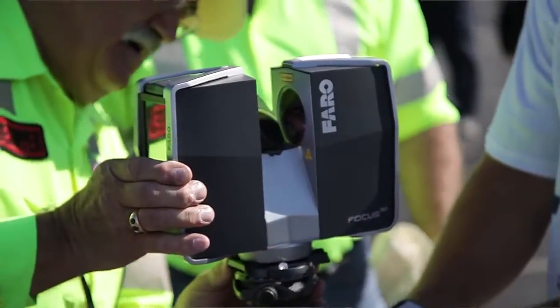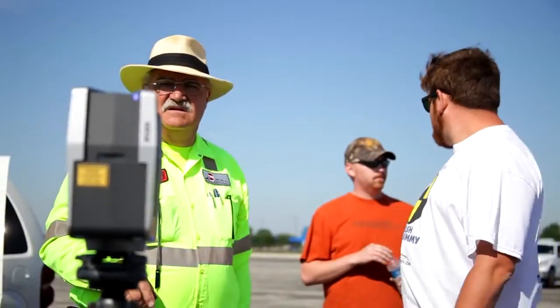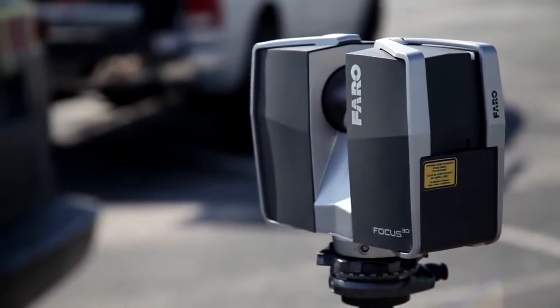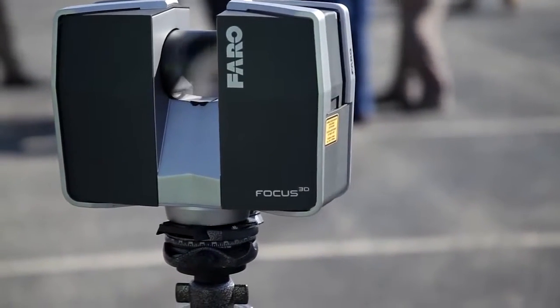It's very easy to use in the field, very easy setup, easy to transport. I have examined 3D technology for many, many years, and I was impressed — the cost factor has come down tremendously, but more importantly, the size of the unit. It's all self-contained, data is easily transferable on typical SD cards, and it just works very well for us.